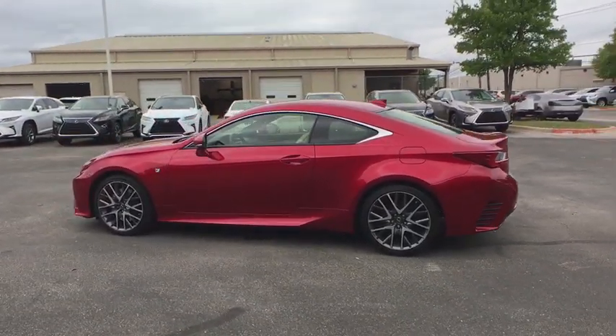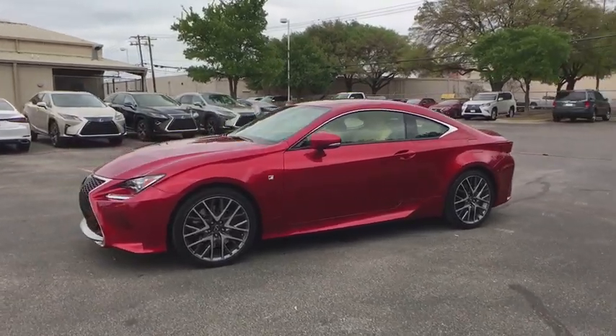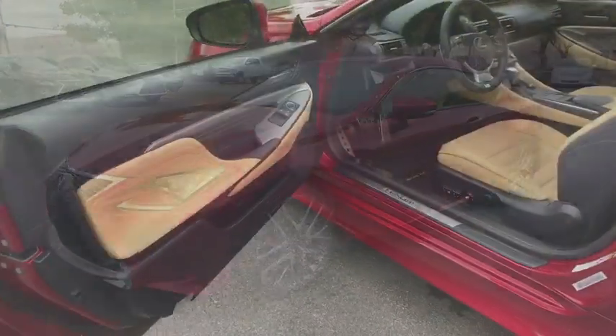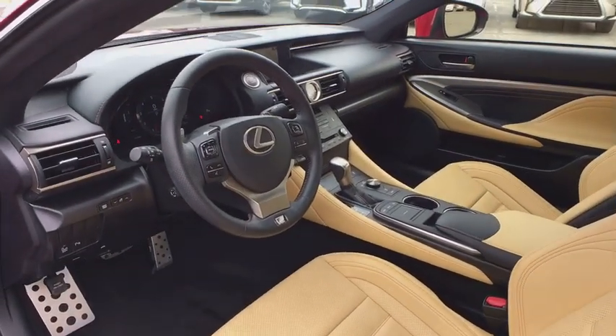Power driver's seat, keyless entry, traction control, power passenger seat, dual airbags, Bluetooth, leather-wrapped steering wheel, power steering, alloy wheels, anti-theft security system.